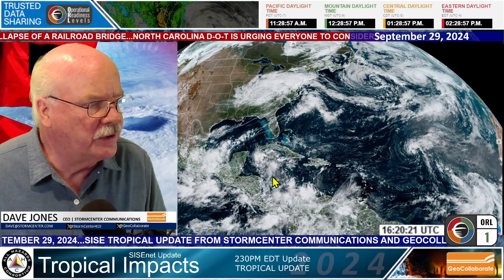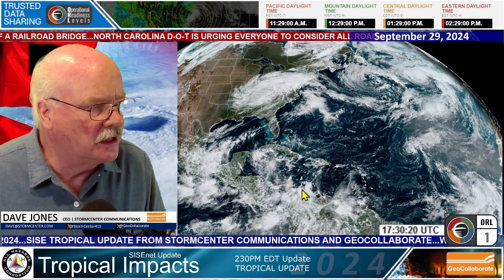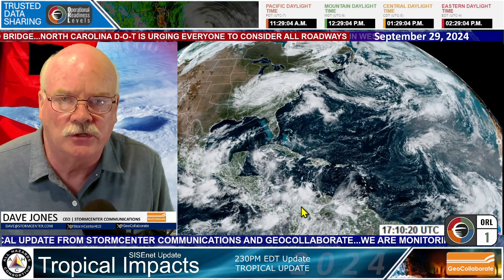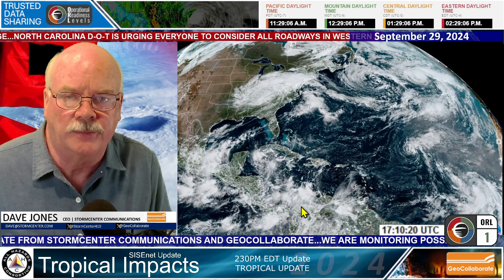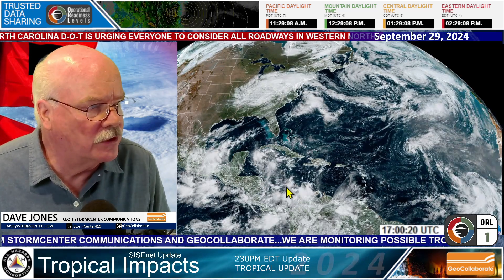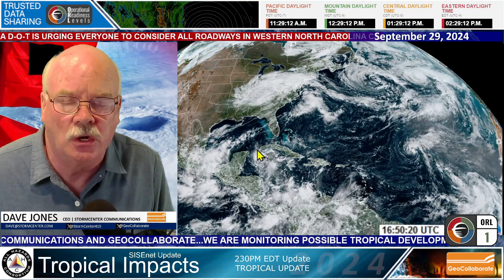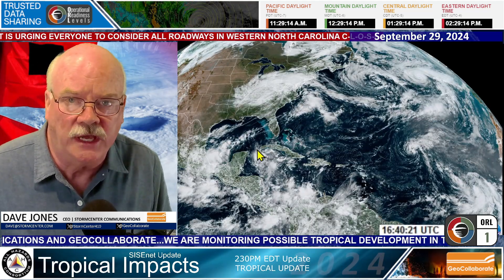The area that we're beginning to watch is this area down here in the Western Caribbean, and it looks like the models are trying to develop something and then take that north through the Caribbean into the Gulf of Mexico during next week.